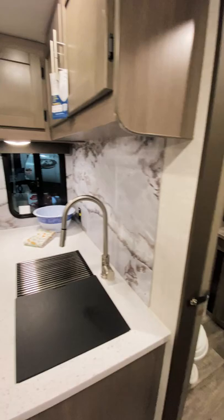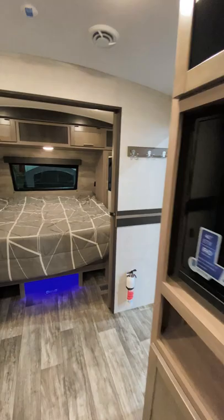Let me know in the comments if you think you could camp in this, and don't forget to follow for more walkthrough videos like this one.